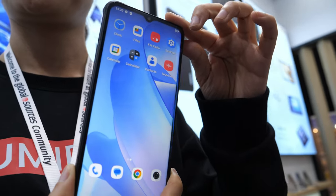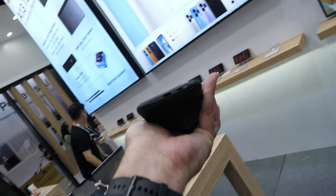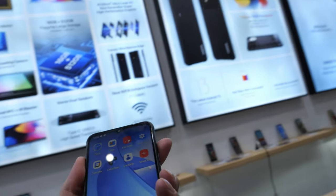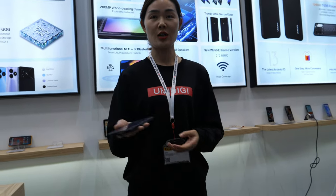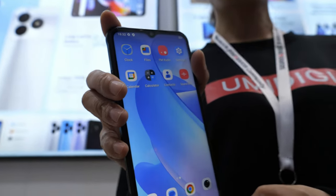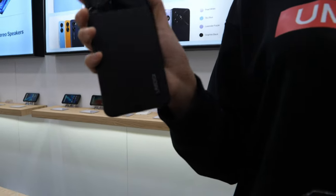It feels like a cool phone — not too heavy, everything is good. The battery is 6000 mAh, and it's very soft and comfortable.